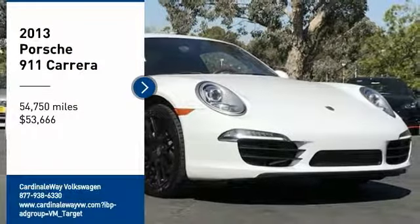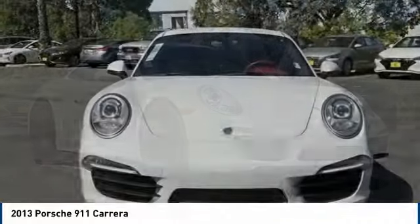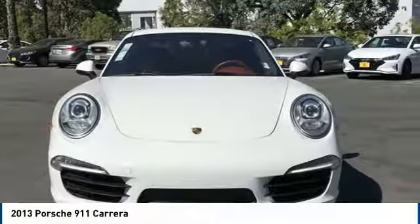Looking for the right vehicle? Check out the 2013 911. Safety and dynamics.